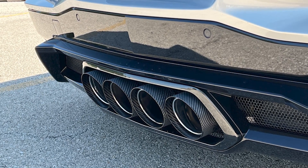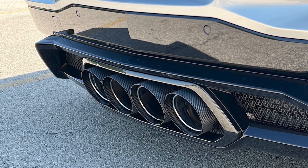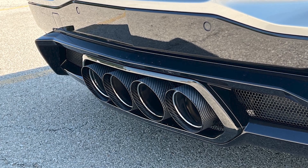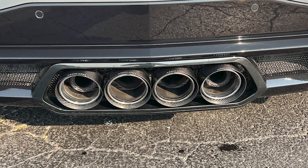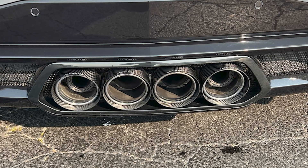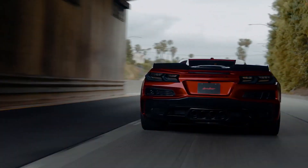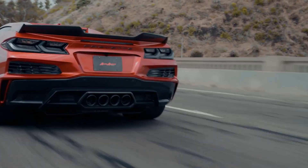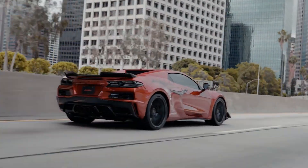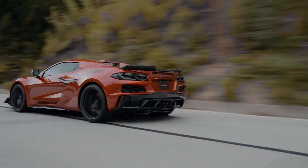Moreover, the C8 Z06 is equipped with four exhaust tips located at the center of the vehicle. For certain foreign markets, outboard exhaust tips will be used instead of the central arrangement. Engineers have also devised the exhaust tips in a manner that directs the distinctive exhaust sound upwards toward the driver, aiming to create a more intense and sensory driving experience.